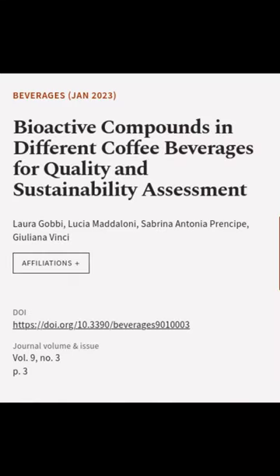This article was authored by Laura Gobi, Lucia Madaloni, Sabrina Antonia Principe, and others.